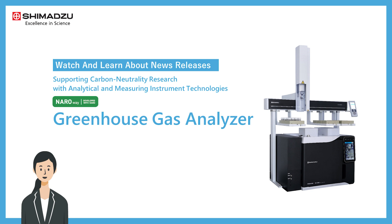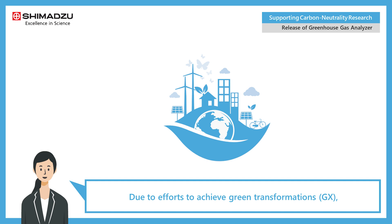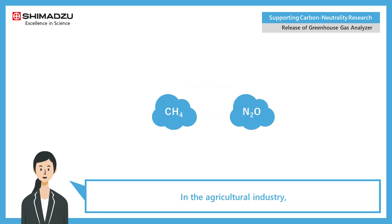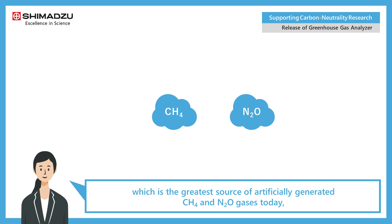Shimadzu Corporation has released a new greenhouse gas analyzer. The new product was developed using a patent owned by the National Agriculture and Food Research Organization, or NARO. Due to efforts to achieve green transformations, there are various needs for measuring greenhouse gas components in a variety of industries.